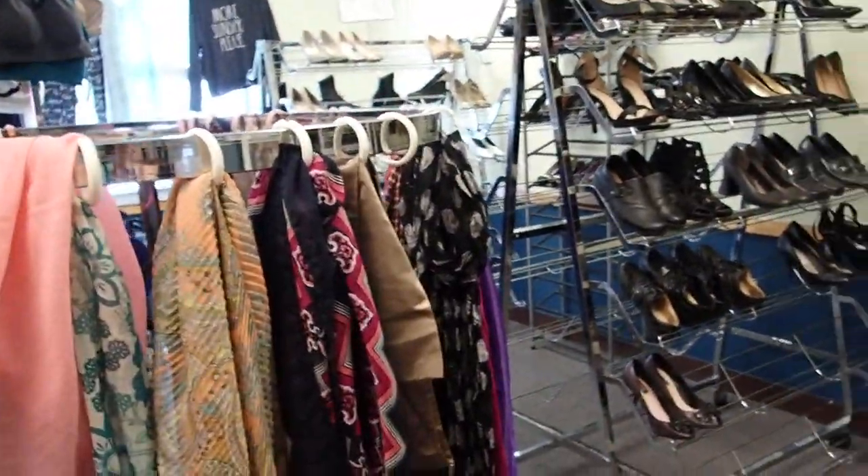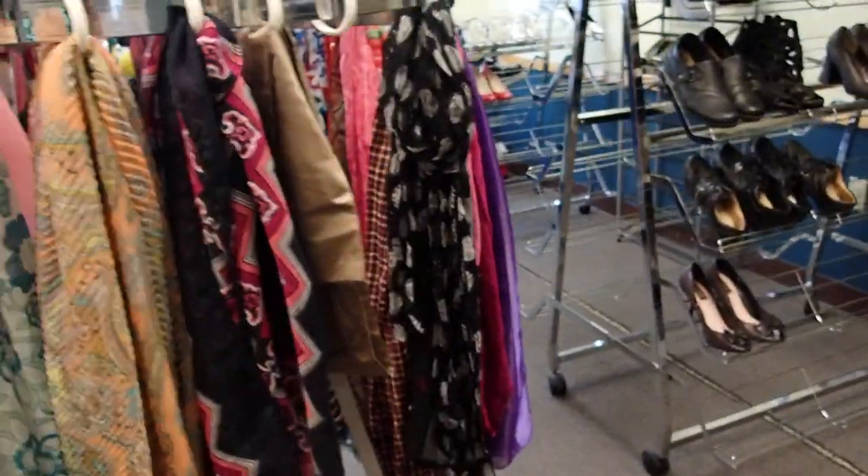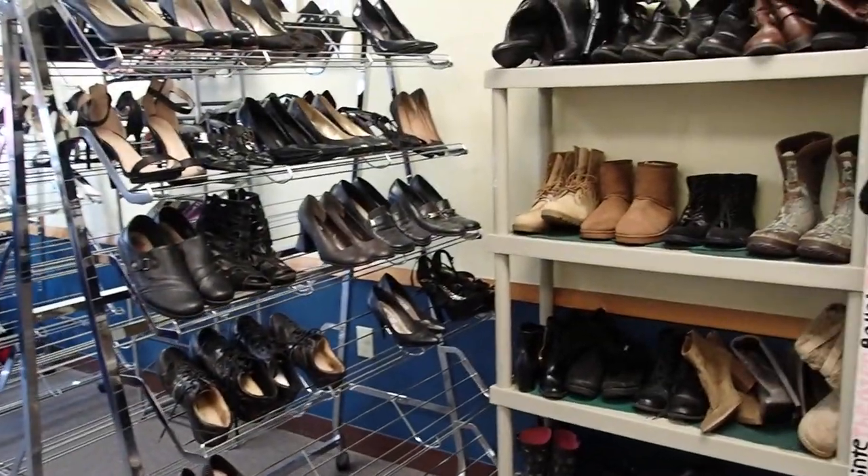Hello YouTube viewers. Thank you so much for tuning into my channel today. I am at my favorite thrift store again.